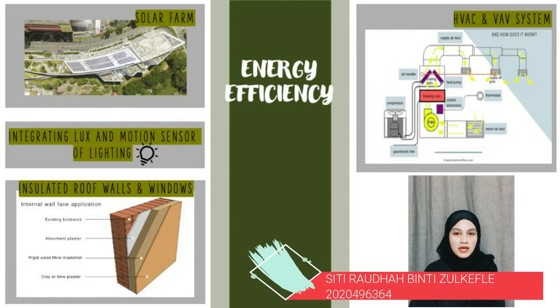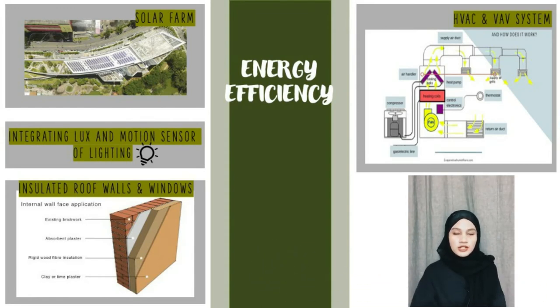In PKNS, they use solar farms to generate energy for the building. Energy generated from solar panels with absorption chillers powers 10% of the air conditioning load of the building. From the solar panels, they integrate logs and motion sensors into the lighting control system so that they can detect the brightness of the room and adjust it automatically. There are also insulated roof walls and windows to reduce thermal transmission. The heating, ventilation, and air conditioning system, HVAC, brings comfort to the occupants in the building.